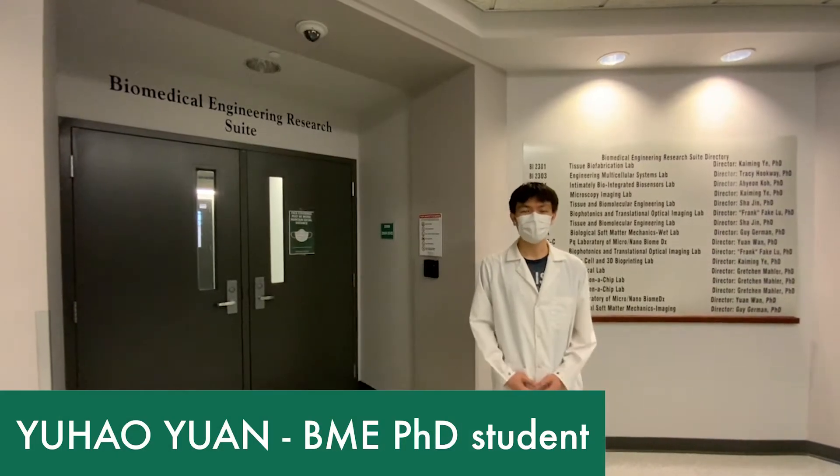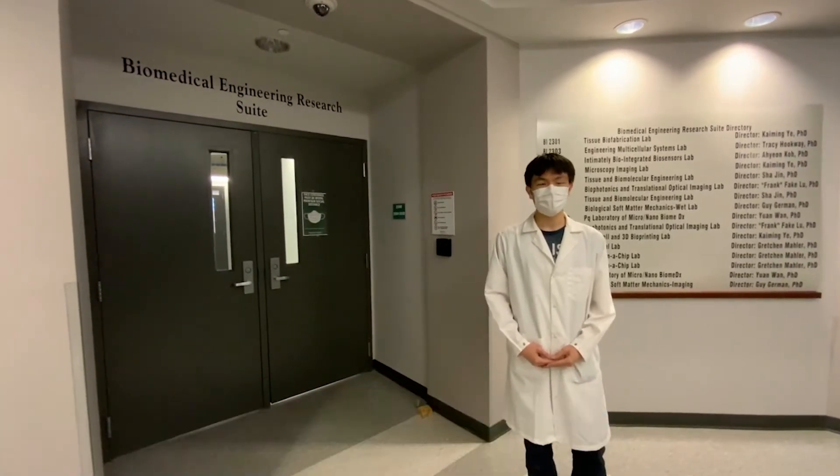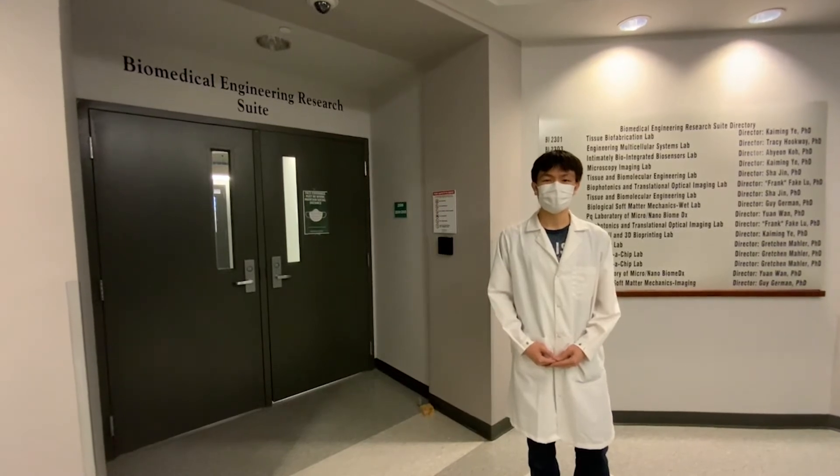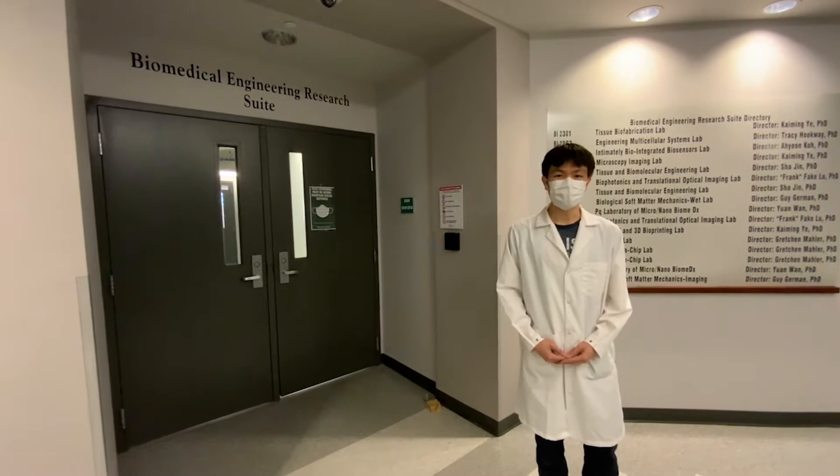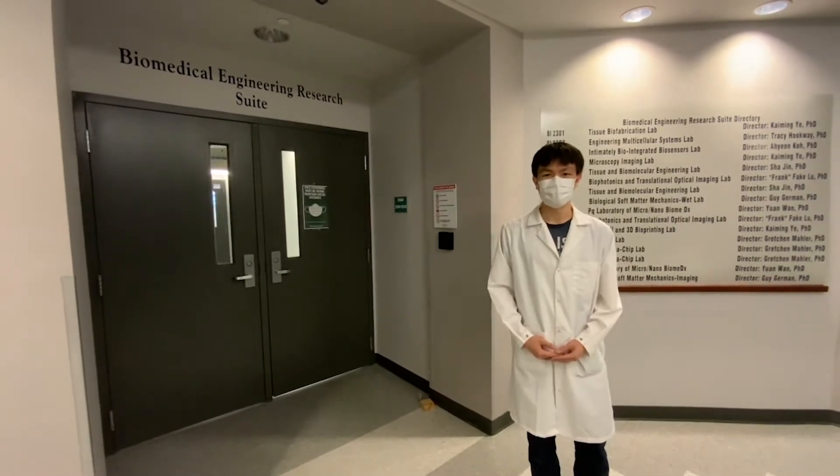Hi everyone. I'm a PhD student at the Biomedical Engineering Department, working with Professor Frank Liu. Our research field is biophotonics, and my project focuses on imaging lipid metabolism in live cancer cells.